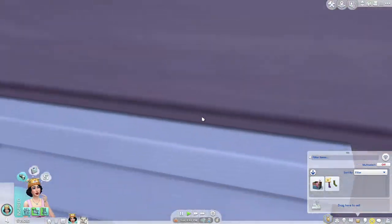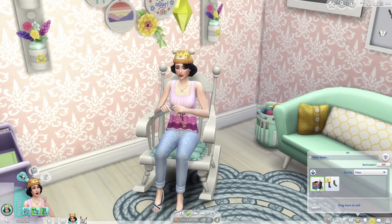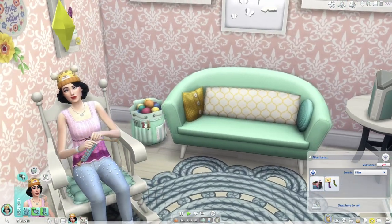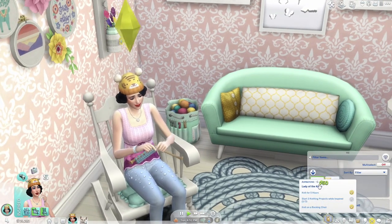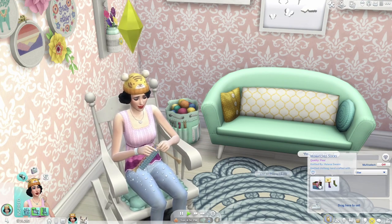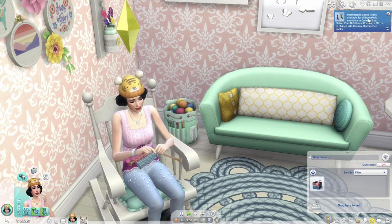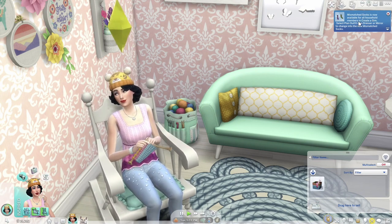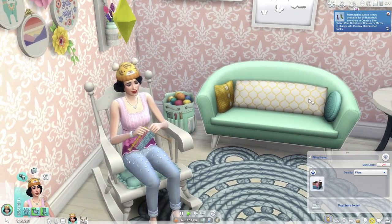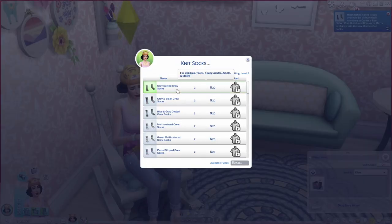The only weird thing is you can't knit directly from the yarn storage — it has to be in the Sim's inventory. I kind of wish there was a way around that since the storage feels more like a decor item too. Oh — we got a quality of 'poor' on something! Let's add that to the wardrobe and see what it looks like. So mismatched socks are now available for all household members — you change into them via a dresser or mirror.